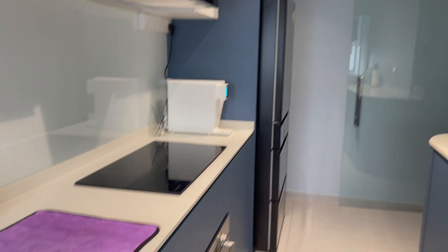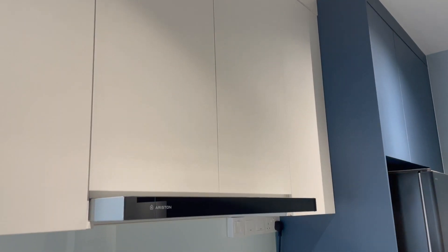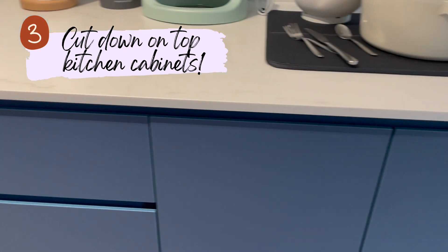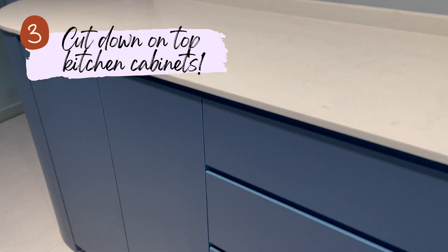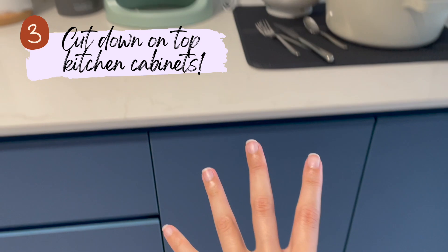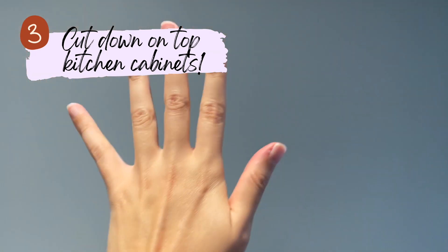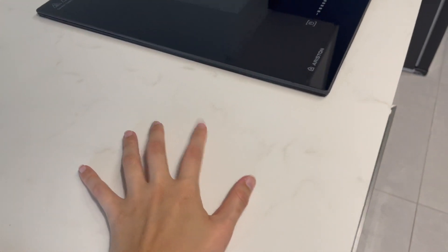Next is our kitchen. We have two rows of cabinets, but instead of having both top and bottom cabinets on both sides, on one side we only have the bottom cabinet. We planned out how to store different items and felt we could make do without the top cabinet there. This definitely helps save costs and at the same time makes the whole kitchen look more spacious.